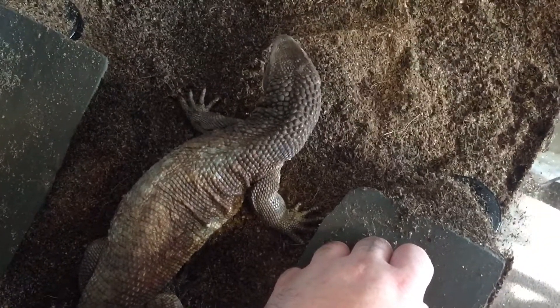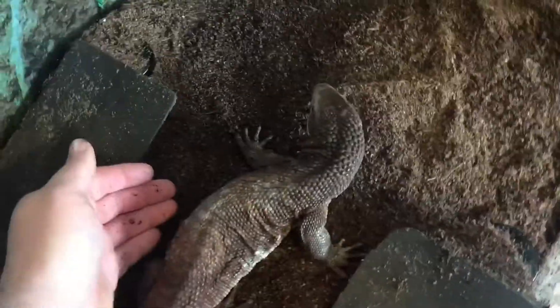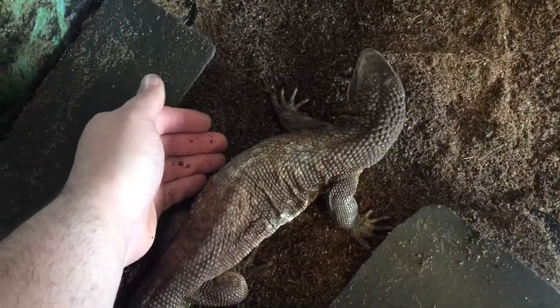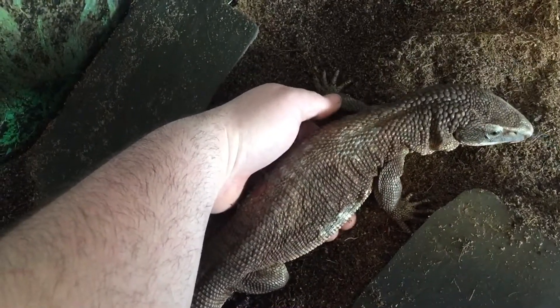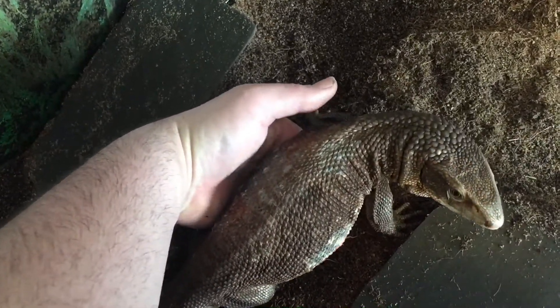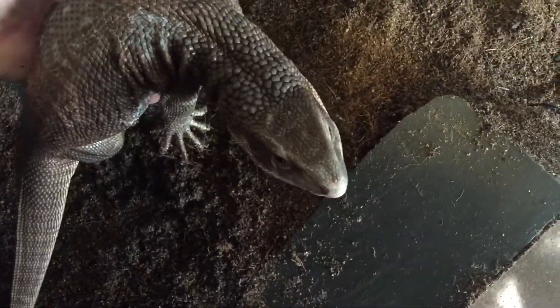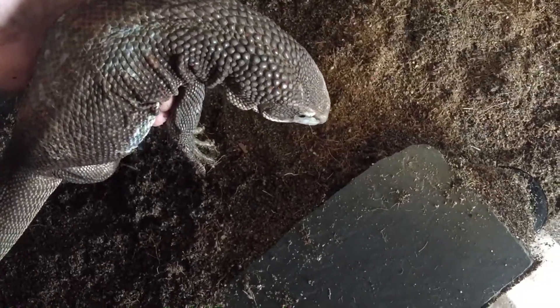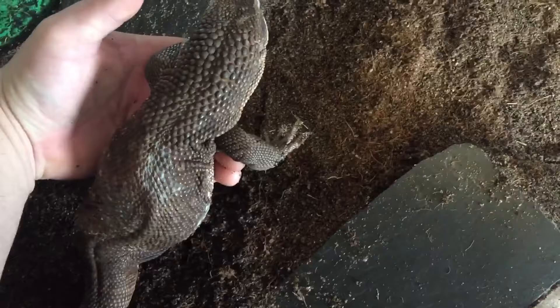I just want her to smell me. She might also smell the worms I pulled out for her. I'm going to try to go under her again, just kind of lift her up a little bit. You want to say hello?